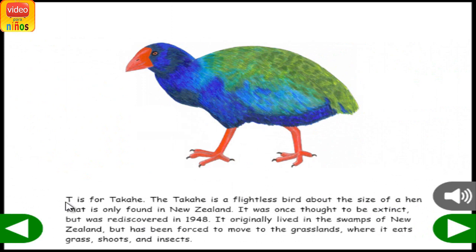T is for Takahe. The Takahe is a flightless bird about the size of a hen that is only found in New Zealand. It was once thought to be extinct but was rediscovered in 1948. It originally lived in the swamps of New Zealand but has been forced to move to the grasslands, where it eats grass, shoots, and insects.